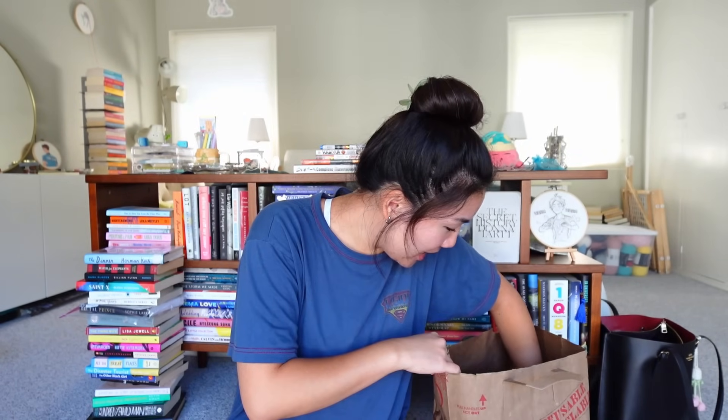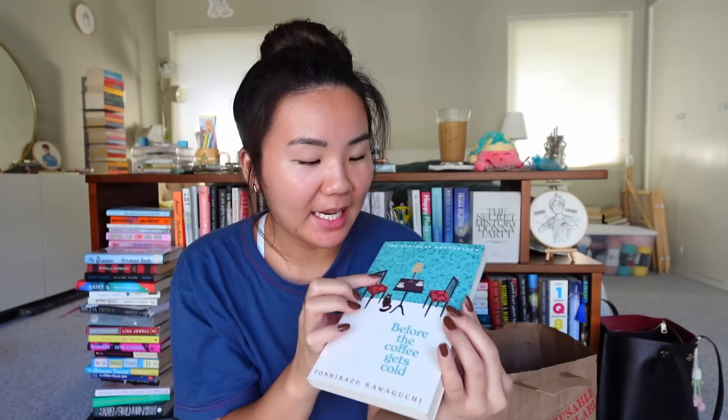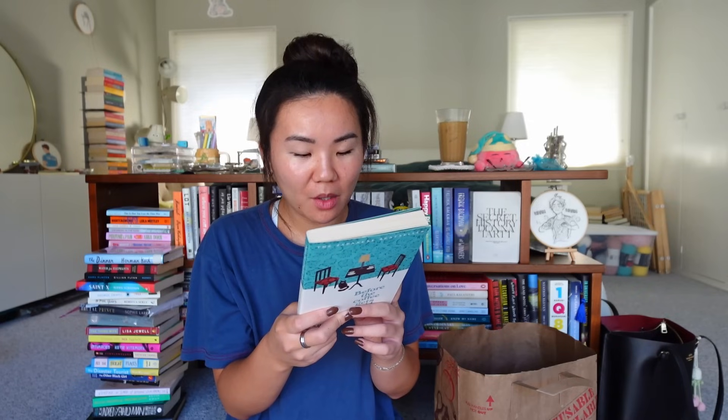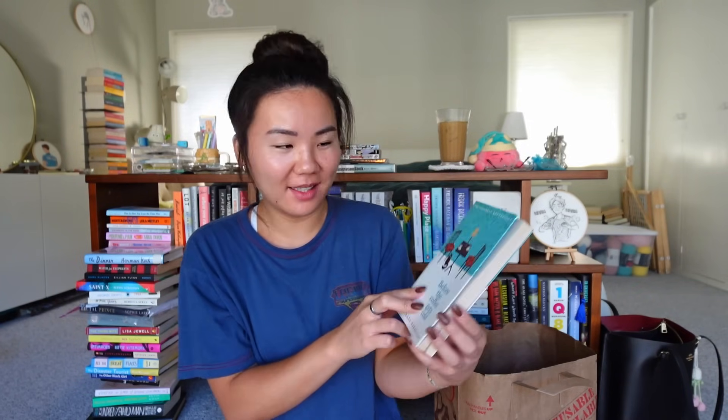Oh my gosh, I think by far the most exciting find — I've never seen this at a library sale before: Before the Coffee Gets Cold by Kawaguchi. I didn't know in person that it has little beautiful foiling at the top — it's so pretty. People really really enjoy this book. Oh bonus — it has French flaps. 'When you return to the past you must drink the entire cup before the coffee gets cold' — Kazu opened her eyes wider and brought her face an inch from Fumiko's nose. 'This is the one rule you have to absolutely obey,' she said in a low voice. I think this is such a famous, popular book — so cool that I found it at a library.